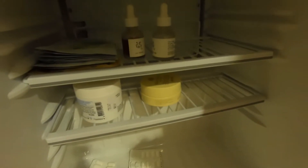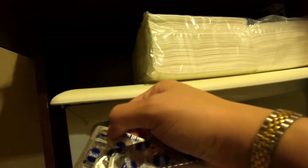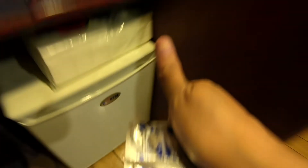More moisturizer, some eye masks — I don't know what that one is. Probably Panadol? It's expired, so I have to throw it. This was already there when I came in.